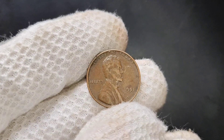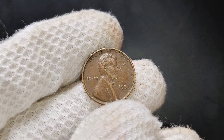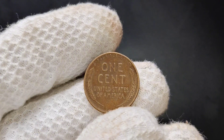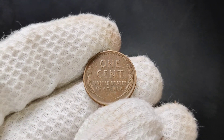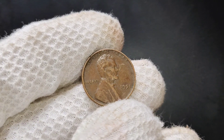Welcome back to the channel. Today, we're diving into the fascinating world of Lincoln pennies — specifically, we'll be talking about the 1951 no mint mark Lincoln penny. This little coin might look ordinary at first glance, but it has some interesting qualities that make it highly collectible and valuable in the market. If you've got a 1951 penny lying around, you might want to stick around and find out how much it could be worth.